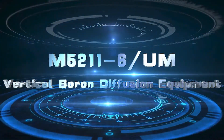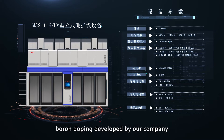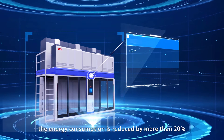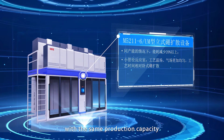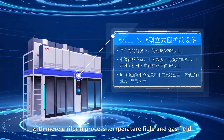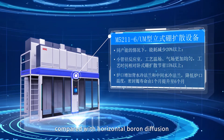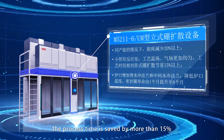The M52006UM Vertical Boron Diffusion Equipment is a solution to the new generation Topcon technology boron doping developed by our company. Compared with existing equipment in the industry, the energy consumption is reduced by more than 20% with the same production capacity. With a small diameter reaction chamber providing more uniform process temperature field and gas field, compared with horizontal boron diffusion, the process time is saved by more than 15%.